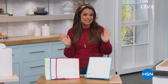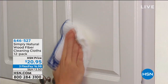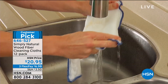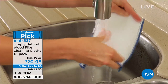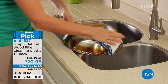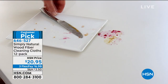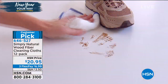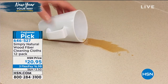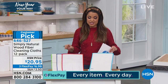Welcome back to HSN. We're going to talk about cleaning more efficiently, cost-effectively, and better for the environment. These are a huge favorite here — about 2 million cloths have been sold. They're called the Simply Natural Wood Fiber Cleaning Cloths. You're getting a 12-pack. Made of actual wood fibers, they trap and lift liquids, dirt, grease, and bacteria, taking it away from your surfaces. You can use them on everything from countertops to stainless steel, tile, and granite — also great for detailing your car, boat, or RV.